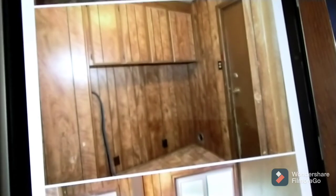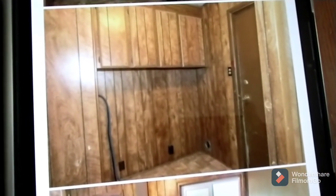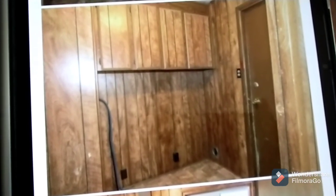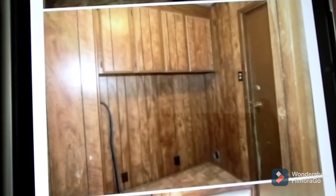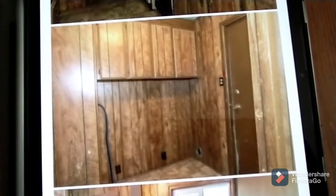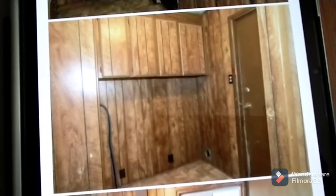It's amazing how much existing infrastructure affects our choices in life. Here's space for a washer and dryer. We haven't had a washer and dryer in 15 years, but will we put a washer and dryer here? Absolutely.